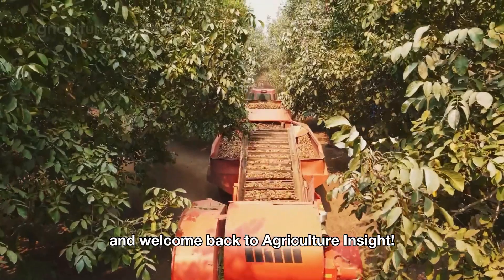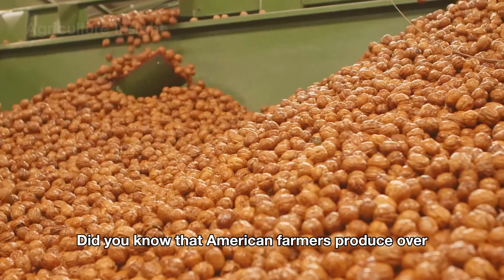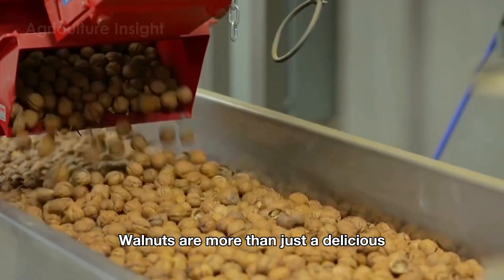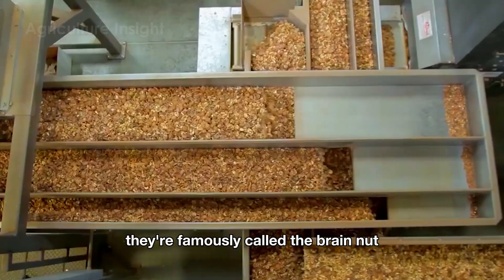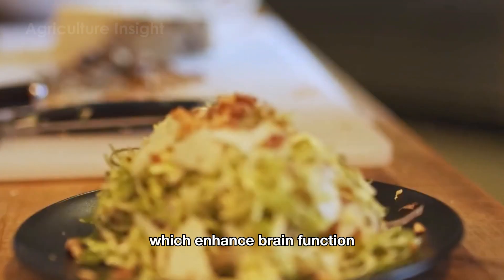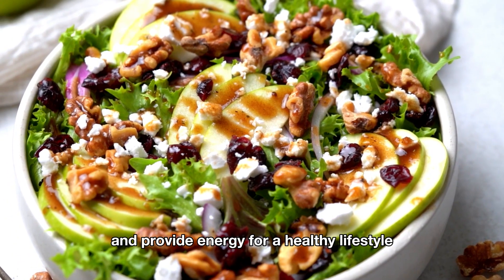Hello everyone and welcome back to Agriculture Insight. Did you know that American farmers produce over 2.1 billion pounds of walnuts every year? Walnuts are more than just a delicious and nutritious snack. They're famously called the brain nut for their rich content of omega-3s, antioxidants, and essential minerals, which enhance brain function, promote heart health, and provide energy for a healthy lifestyle.